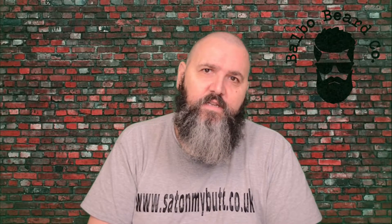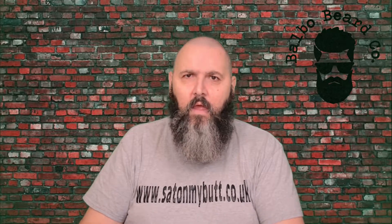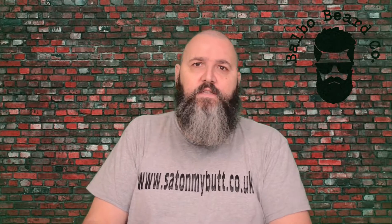Hello and welcome to the Sat On My Butt channel. I'm Zek and I'm here today to review the Balbo Beard Co. Cough Candy Beard Oil. This is part of their Retro Sweets shop range of beard oils and I've tested a few now and they've been really very good indeed.